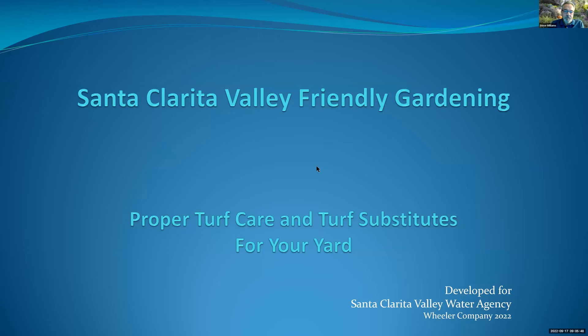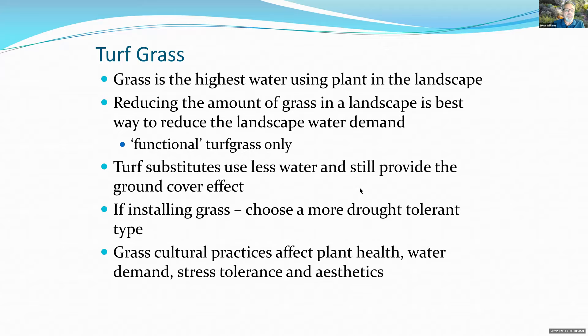Welcome everybody to proper turf care and turf substitutes for your yard. Turf grass uses the most water in your landscape — three-quarters of the water you apply goes towards grass, because it needs more than trees and shrubs. The movement to change your landscape to natives and drought-tolerant plants is the big trend now to help conserve water, especially given today's high water demand and ongoing drought.